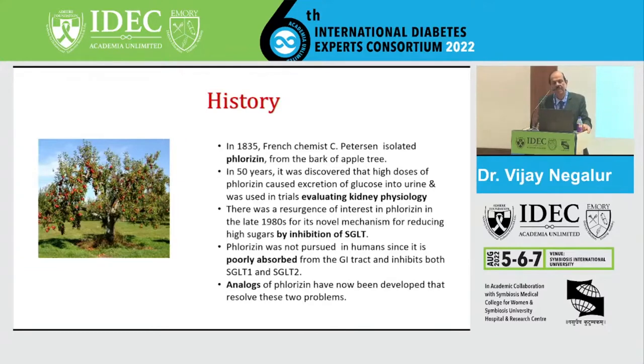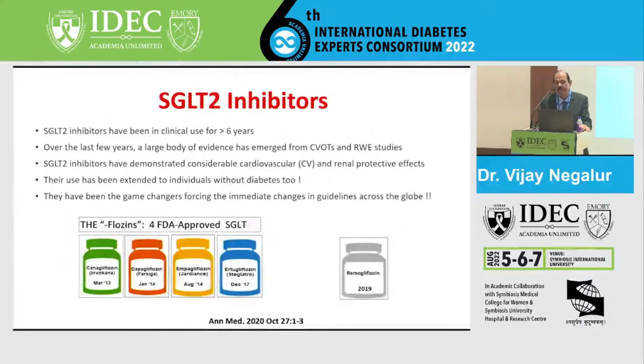Eventually it was the analogs of phlorizine which became the SGLT2 inhibitors. The gliflozins we have today are canagliflozin, dapagliflozin, and empagliflozin. In India, we also have remogliflozin as an additional drug.